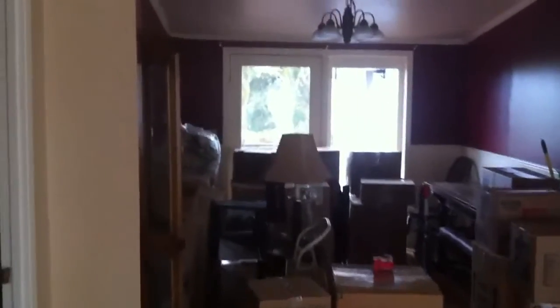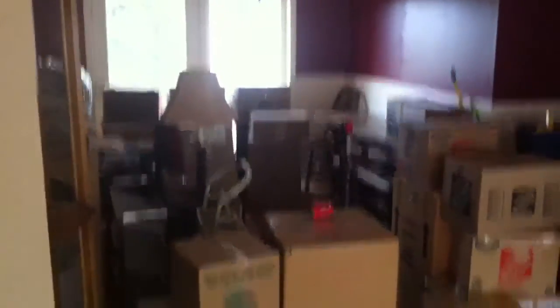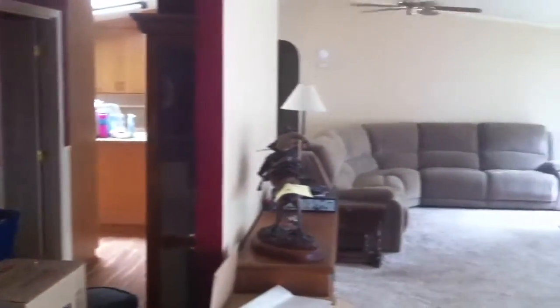Coming into the front door, you've got a formal dining room right here. There's a lot of stuff in it, but it's there. There's a kitchen through there.